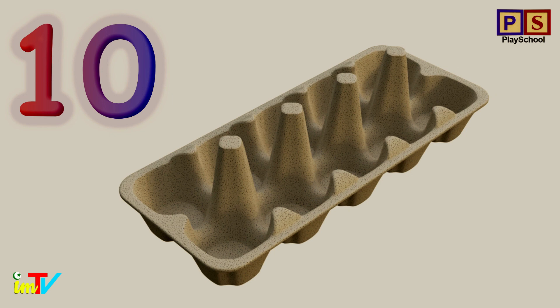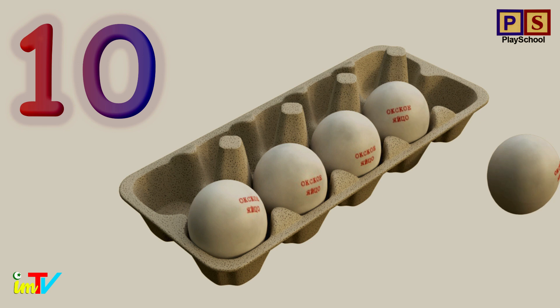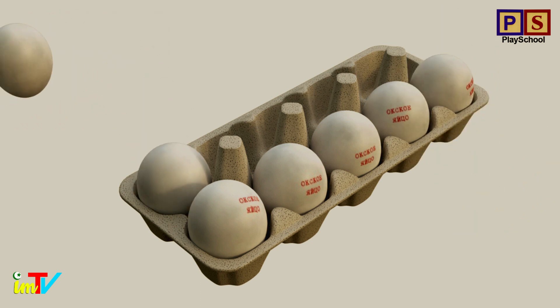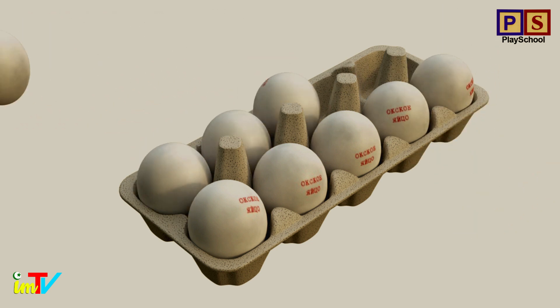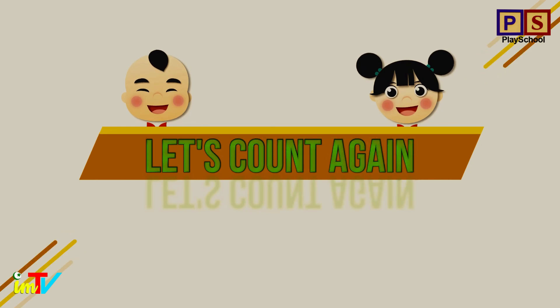Let's count the eggs. 1. 2. 3. 4. 5. 6. 7. 8. 9. 10. 10 eggs. Now let's count again.